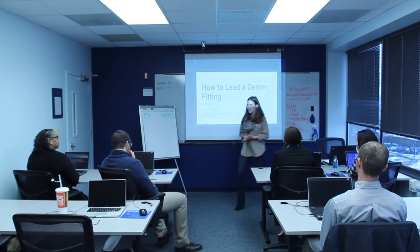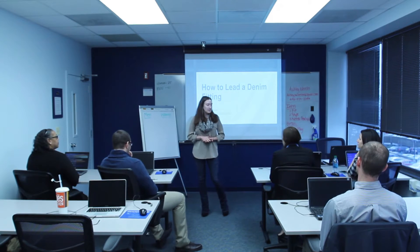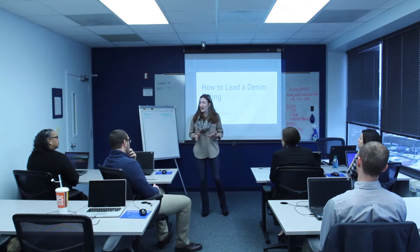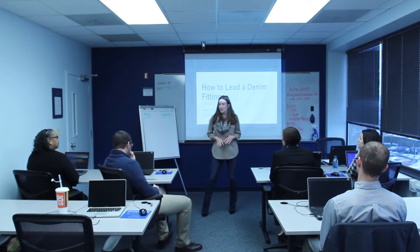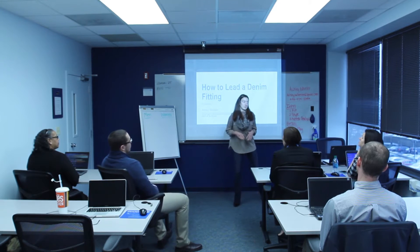Good morning everyone. My name is Ashley Wheeler and I'm so happy to have you all here today for our How to Lead a Denim session. Today's course is only going to be about a half day, and before we really get into it I wanted to go over a few of the topics that we're going to hit on during this period.